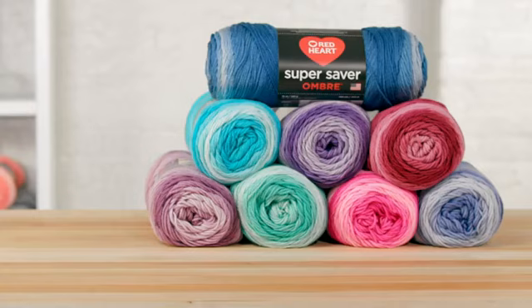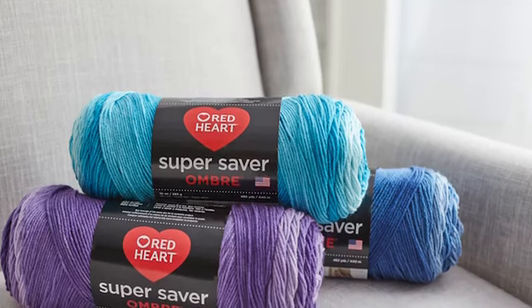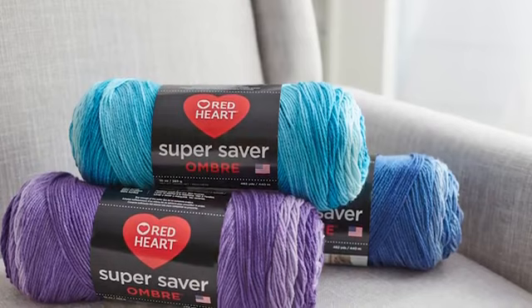Oh, and just one more thing — Super Saver Ombre skeins are even bigger than the usual Super Saver skein, so you'll love working without needing to weave in as many ends when you're done.